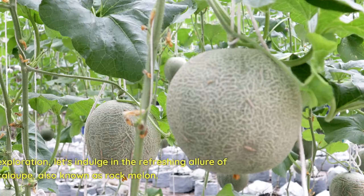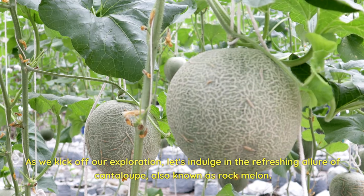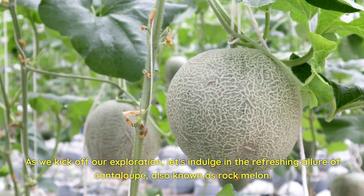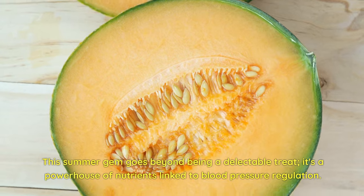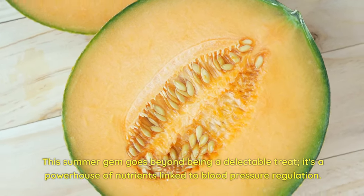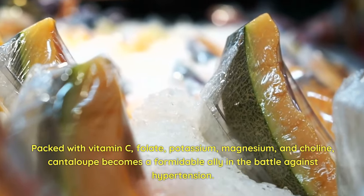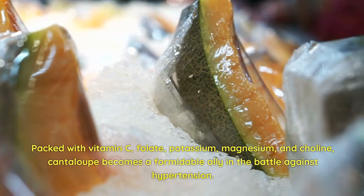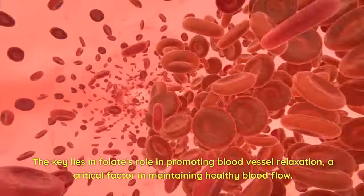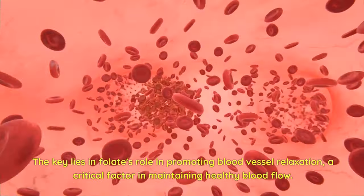1. Cantaloupe. As we kick off our exploration, let's indulge in the refreshing allure of cantaloupe, also known as rock melon. This summer gem goes beyond being a delectable treat — it's a powerhouse of nutrients linked to blood pressure regulation. Packed with vitamin C, folate, potassium, magnesium, and choline, cantaloupe becomes a formidable ally in the battle against hypertension. The key lies in folate's role in promoting blood vessel relaxation, a critical factor in maintaining healthy blood flow.